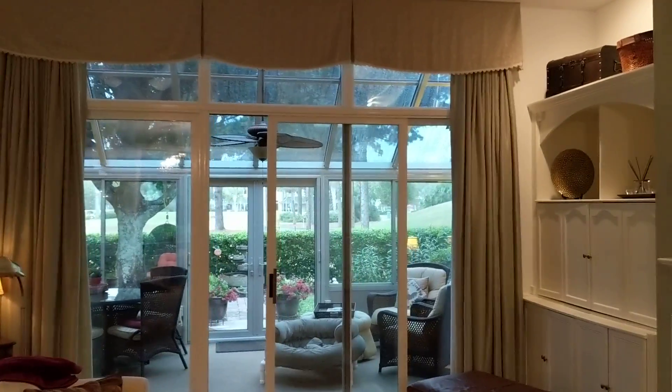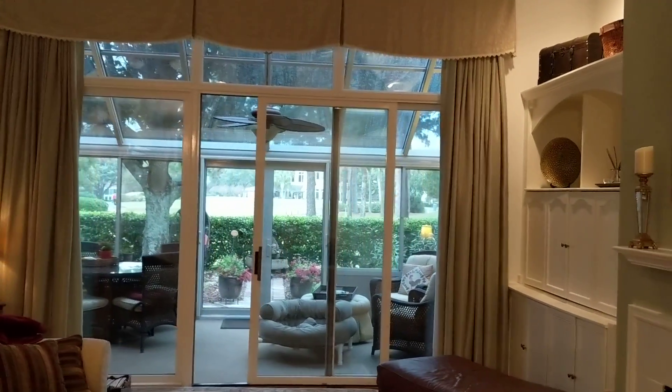It does have a gas fireplace in here, and then a view out through the sunroom out to the golf course. We'll take a look at that in just a moment.